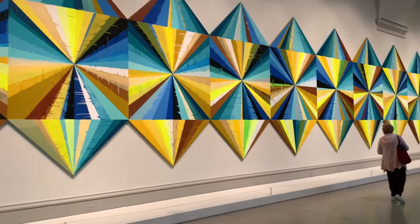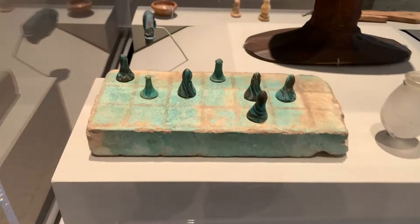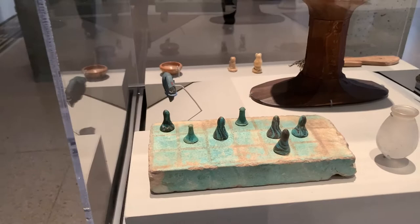Check this out — a board game known as Senet. This board game was salvaged from an unknown provenance but was purchased from a museum and is said to be 1,600 years old. Unbelievable! We're now in the Egyptian art section.